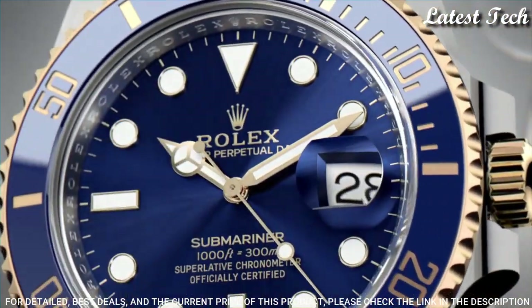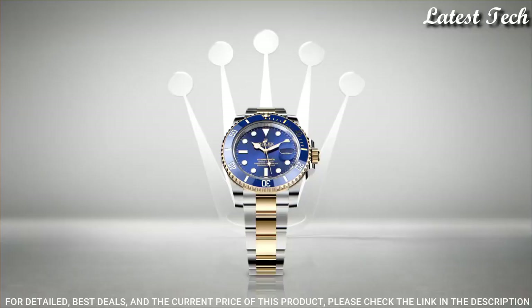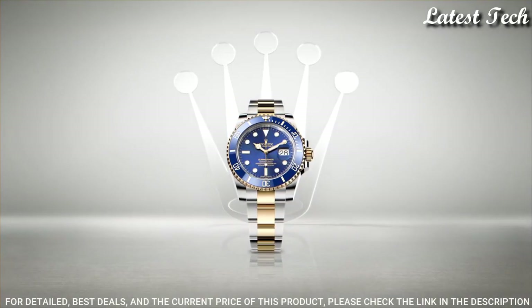Functions: Date, Hour, Minute, Second, Chronometer. Luxury Watch Style, Swiss Made.